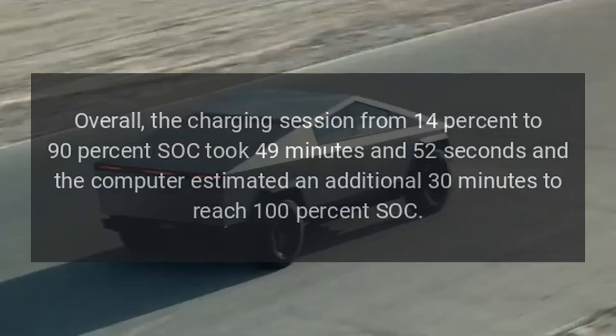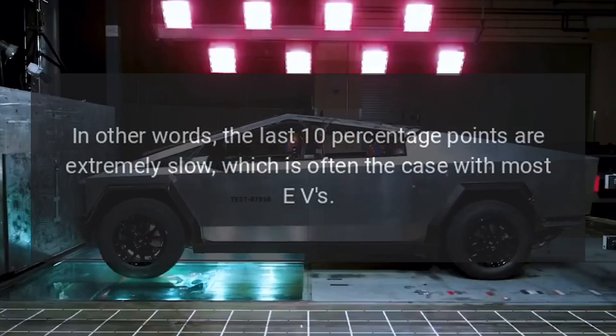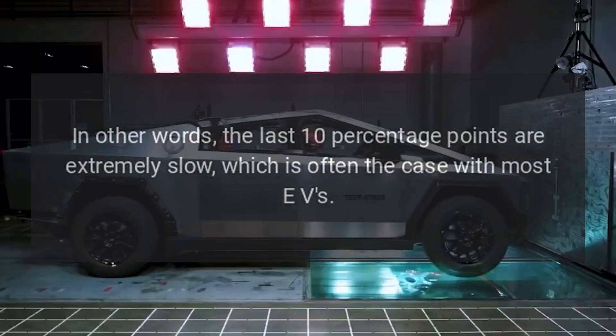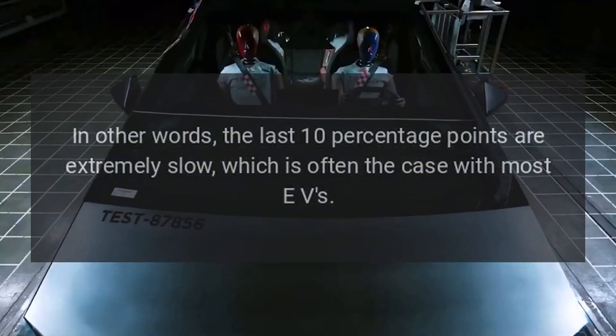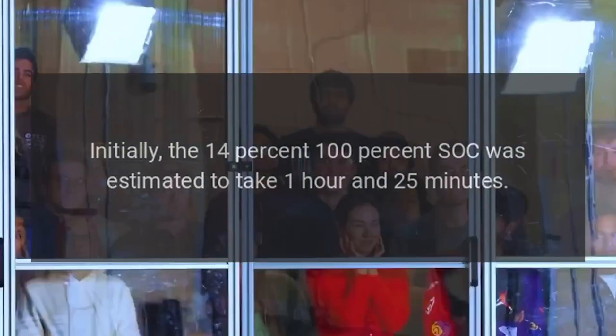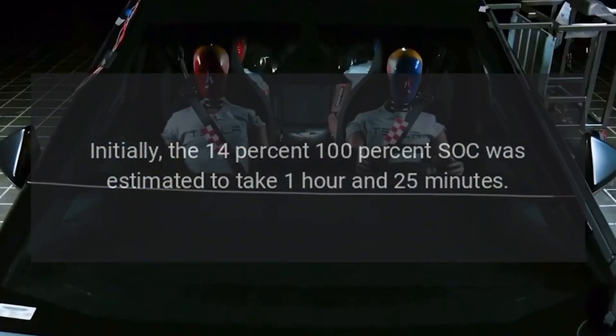Overall, the charging session from 14% to 90% SOC took 49 minutes and 52 seconds, and the computer estimated an additional 30 minutes to reach 100% SOC. In other words, the last 10 percentage points are extremely slow, which is often the case with most EVs. Initially, the full 14% to 100% SOC session was estimated to take one hour and 25 minutes.